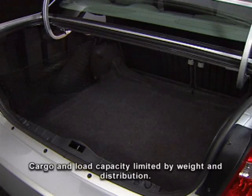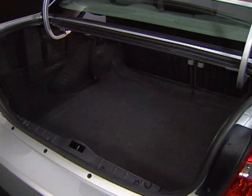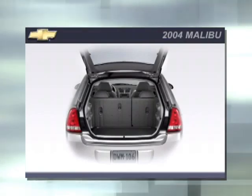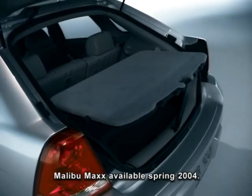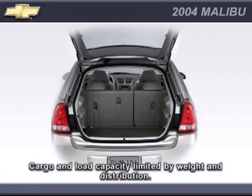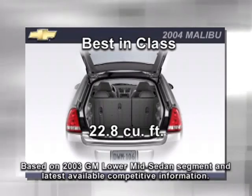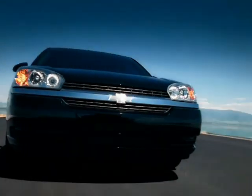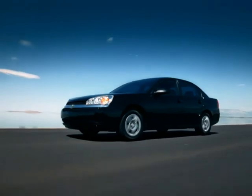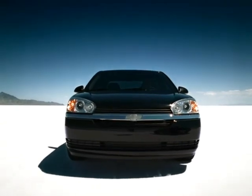Malibu offers cargo carrying versatility with 15.4 cubic feet of cargo volume, convenient cargo nets in the trunk, and cargo hooks. Malibu Max includes a standard multi-functional cargo panel adjustable to three different heights, plus a fourth rearward position that forms a table with the liftgate open. The Malibu Max 5-door extended sedan offers flexible cargo carrying capability with 22.8 cubic feet of best-in-class rear cargo volume. The all-new 2004 Malibu is a midsize sedan with a clever blend of fun, flexible, and functional features.